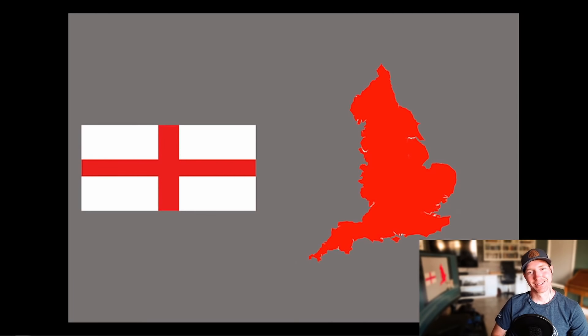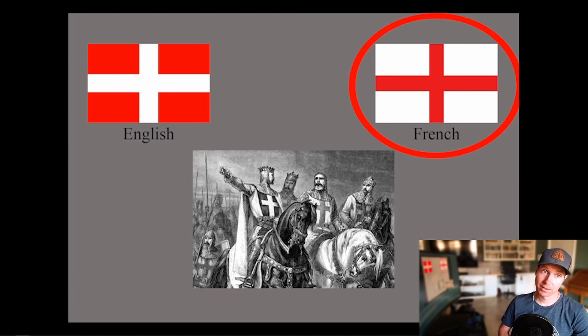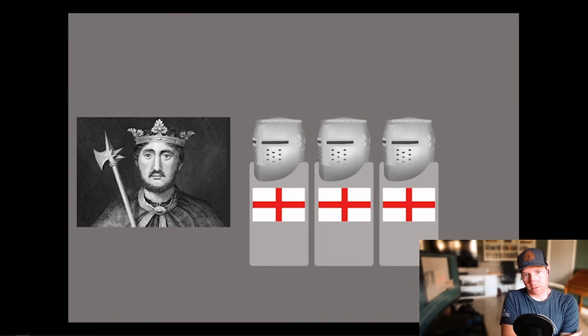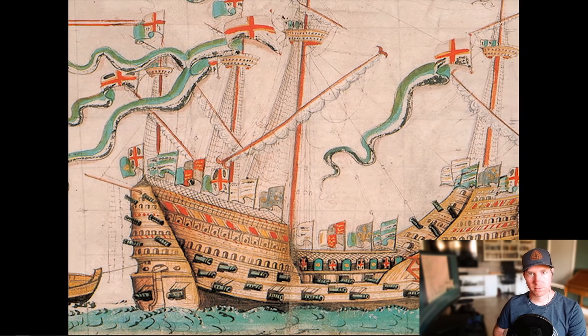To start with the flag of England, which can also be called St. George's Cross, we don't know exactly where or how it originated inside of England. It is known that in 1188, the kings of England and France both decided to go on a crusade together, and in order to distinguish their armies, the English used a white cross and the French used a red cross. Somehow and at some time, the English may have adopted the red cross that was used by the French.